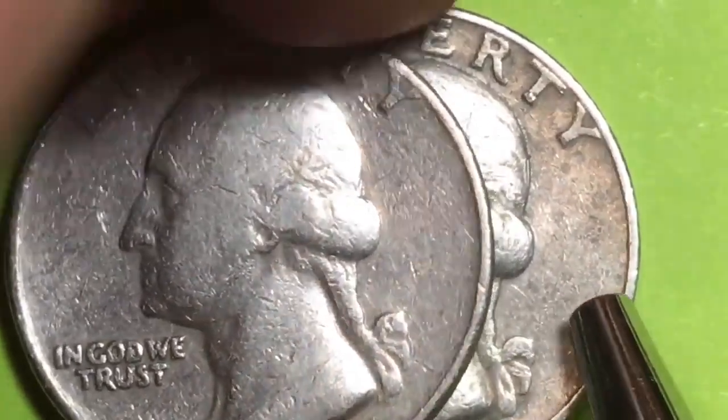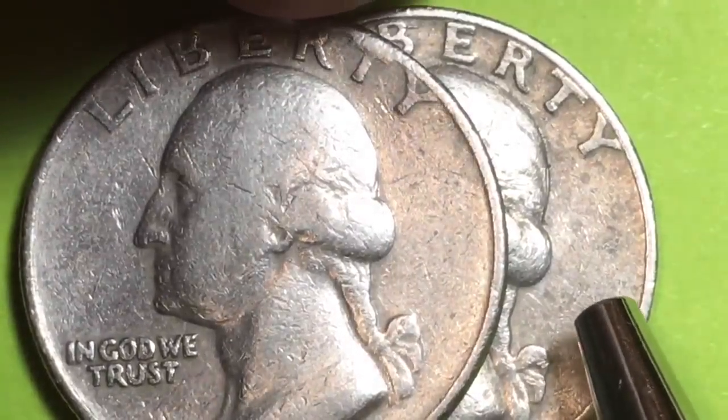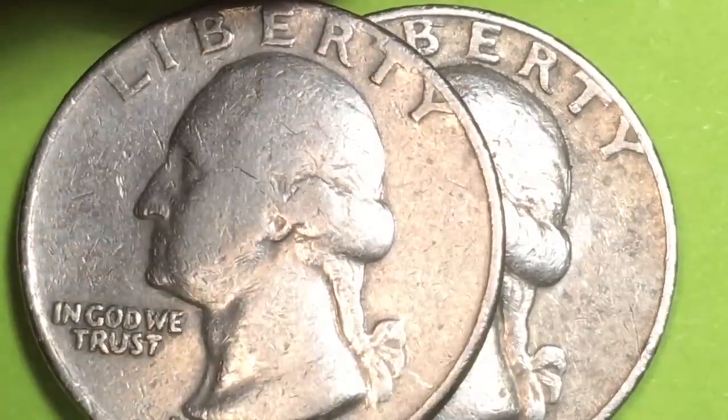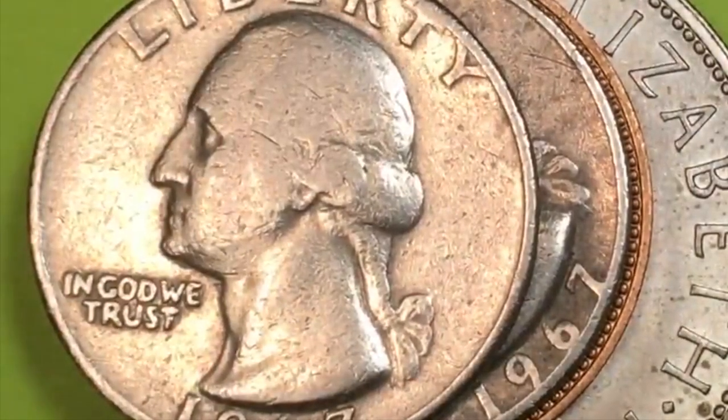A top-grade example could be worth as much as eight thousand dollars. There are said to be 168 or more known at that level, with the finest examples fetching around eight thousand eight hundred dollars.